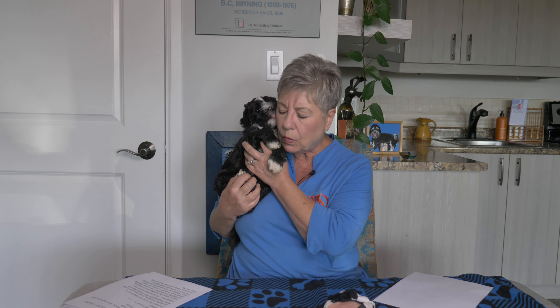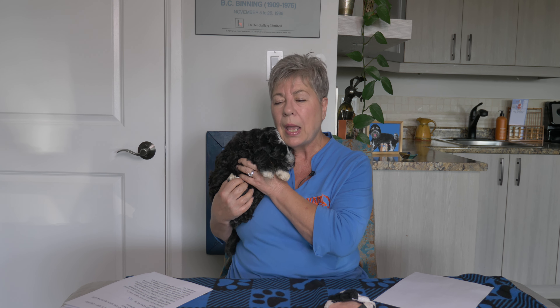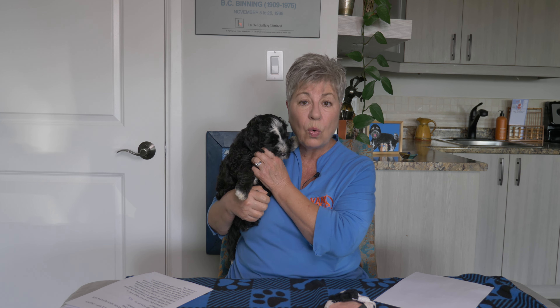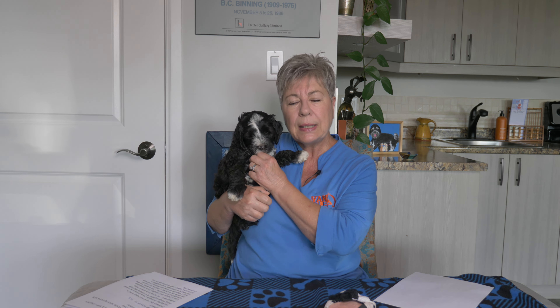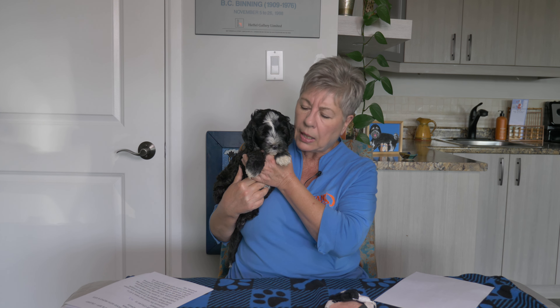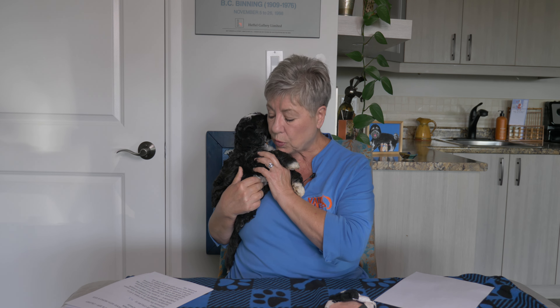He's the type of puppy who is really going to benefit from a training approach called cooperative care — where we let the puppy have a bit of ownership and control over their lives, where they get to have a say and make some choices and have the ability to say no. This type of training results in a dog who eagerly embraces things that some dogs find unpleasant, like going to the vet, the groomer, having their nails done. So when you're booking your trainer in Calgary, look for one that offers cooperative care training.